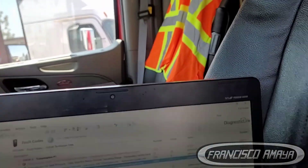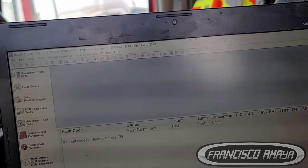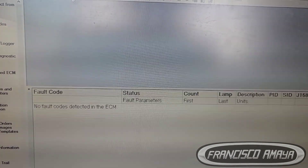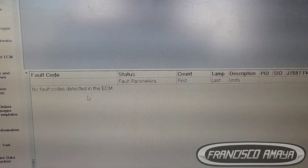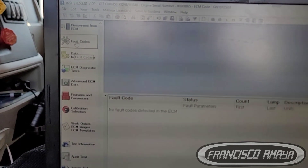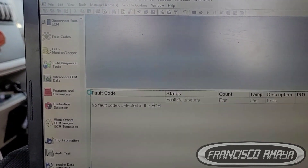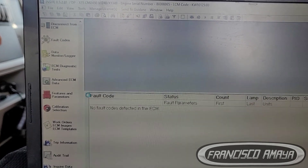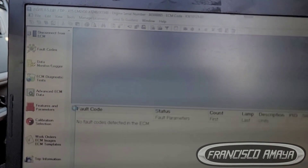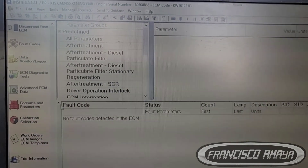If you want to see whether the Cummins software reads anything — no, the Cummins software doesn't read anything. There is no fault code. Even after refreshing, nothing. The software has the ability to connect and see the transmission, but it is not capable of actually connecting. Which means you need the proper new software to connect to these transmissions.